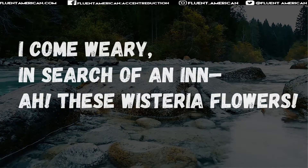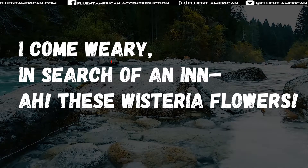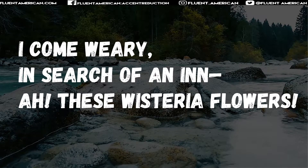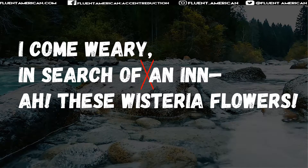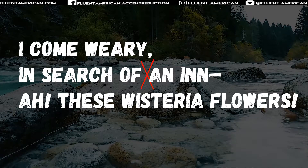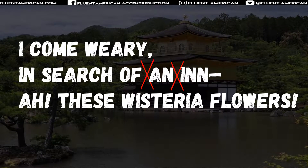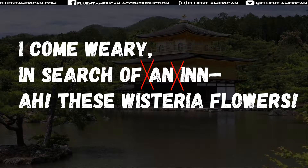For instance, in that second line, "in search of an inn." There's lots of linking here — the ch sound on search is going to link with the o on of: "search of." In the "of an" part, that f sound is actually going to link with "an" and also take on a slight voiced sound, so it's going to sound more like a v: "of an." And then that last n on "an" is going to link with "inn." So it's going to sound more like "van inn" — "in search of an inn."